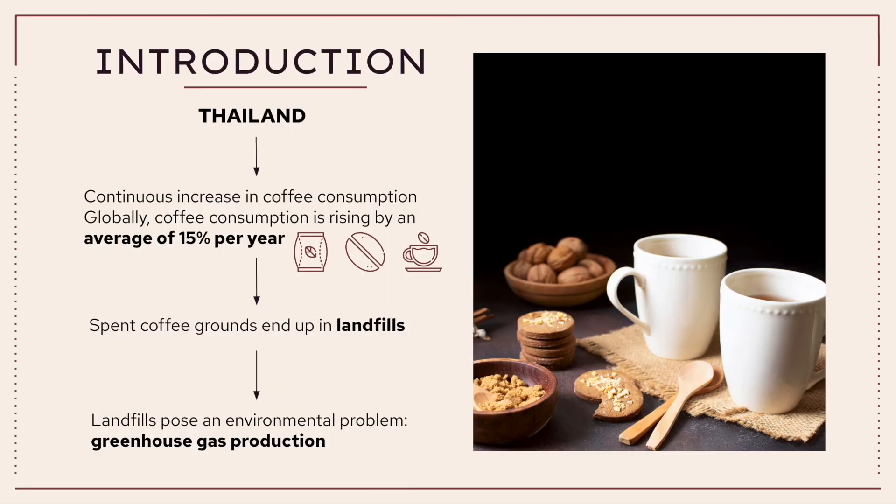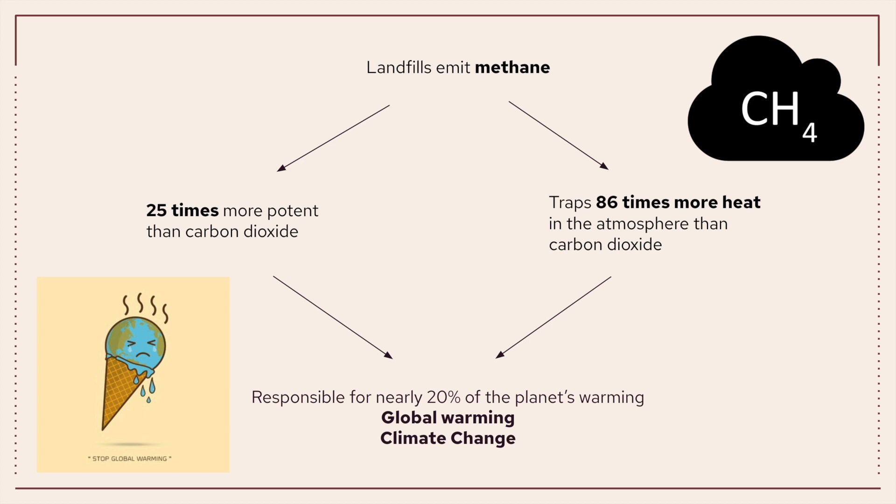Within Thailand's society, there is a continuous increase in coffee consumption where the approximate global consumption is rising by an average of 15% per year. Due to Thailand's inability to thoroughly manage their waste sorting system, spent coffee grounds accumulate in landfills where the biggest environmental concern is posed: greenhouse gas production. Landfills generally emit methane, a gas that is 25 times more potent than carbon dioxide and traps 86 times more heat in the atmosphere, making it responsible for nearly 20% of the planet's warming and a significant contributor to global warming and overall climate change.